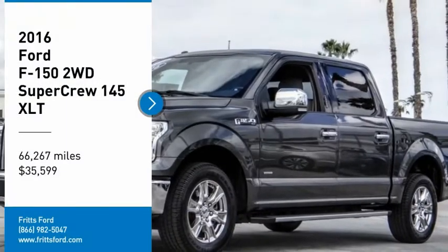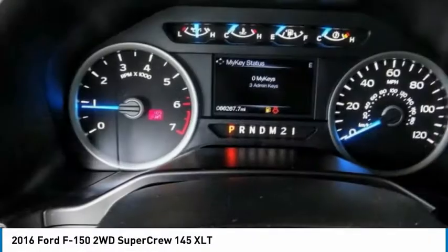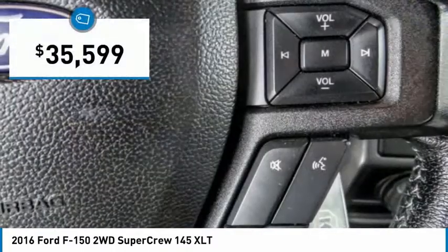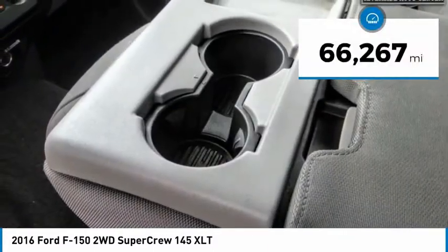Stop by and take a look at the 2016 F-150. A Ford F-150 knows how to handle any situation. It's built to follow orders, no whining, and is priced below $40,000. This vehicle has less than 70,000 miles.